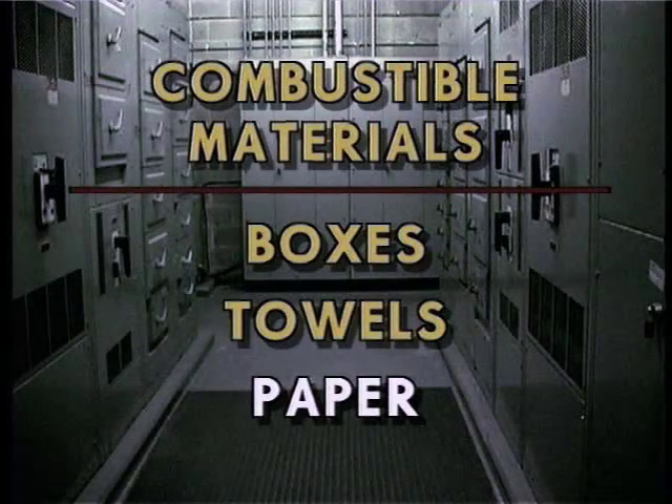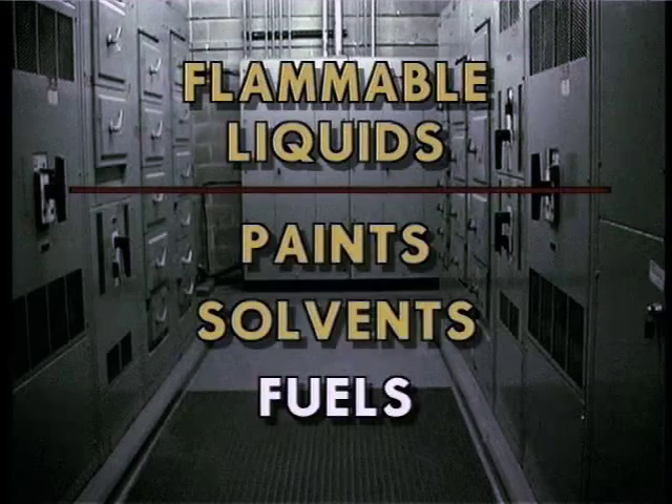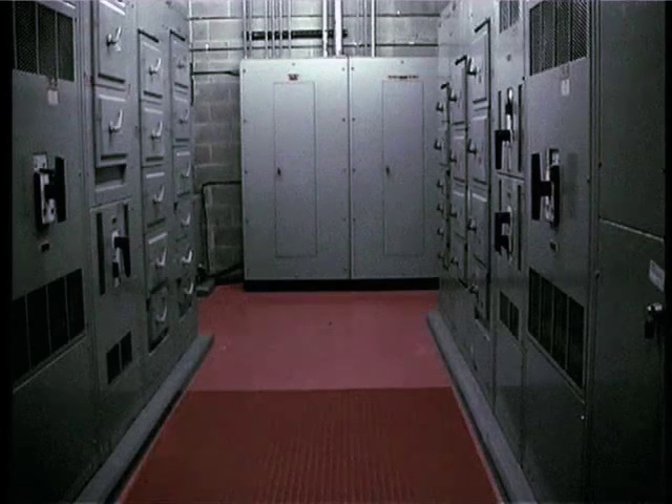The storage of combustible materials, such as boxes, towels, and paper, and flammable liquids, such as paints, solvents, and fuels, should be avoided. A clear zone of 36 inches should be maintained around all electrical and mechanical equipment at all times.